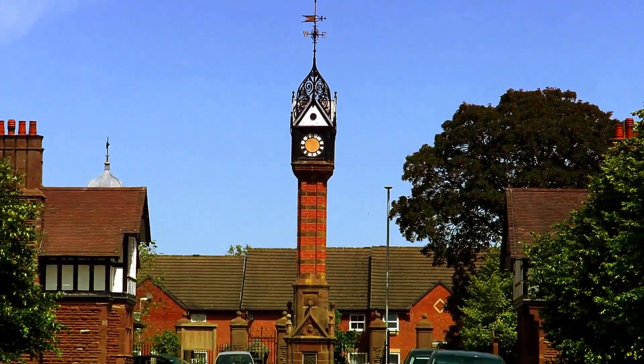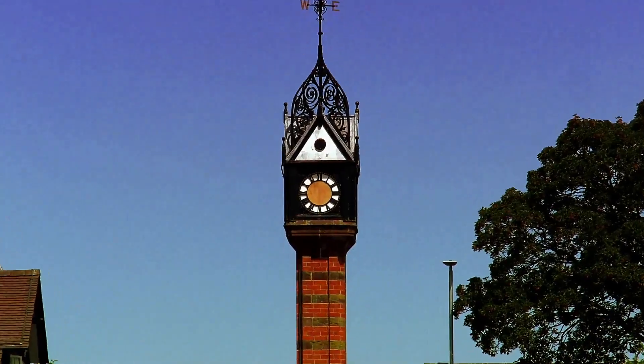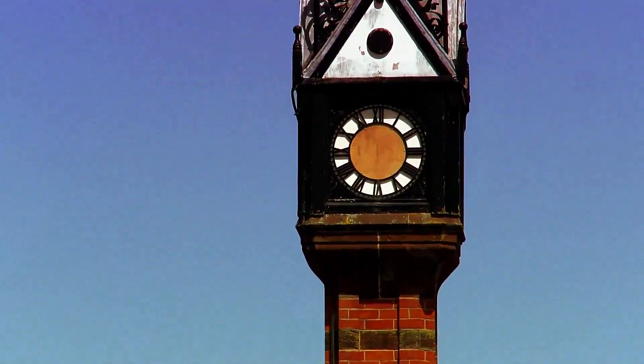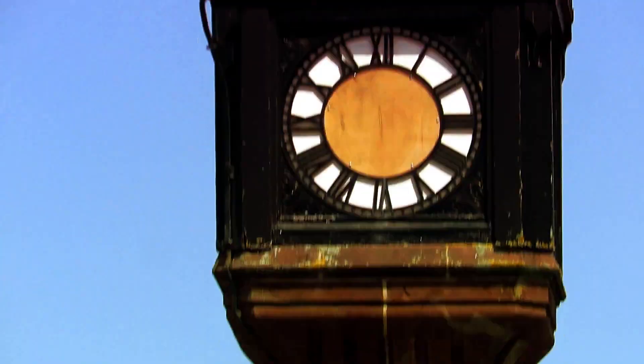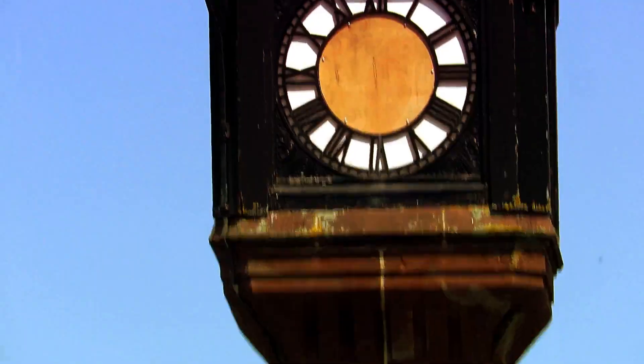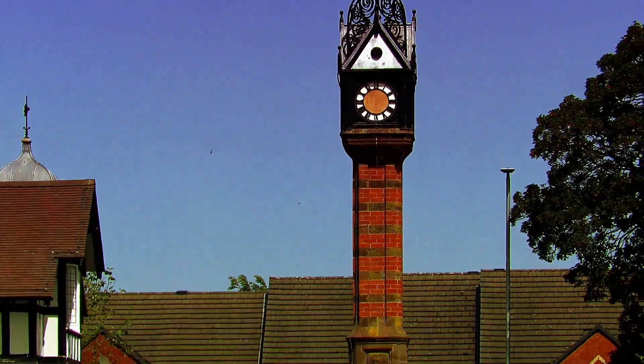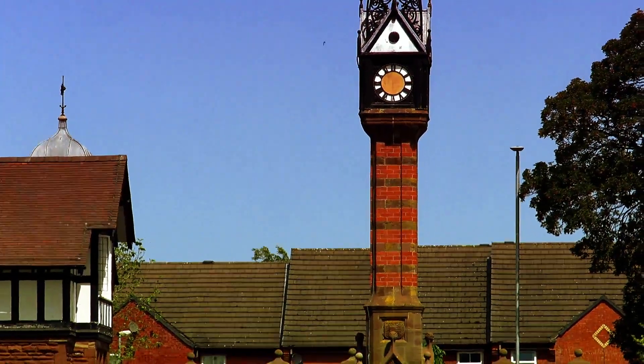I wonder if you can see what's wrong with this picture - you perhaps notice the clock's gone. The clock tower is there but the face has gone, assuming it's gone away to be repaired at long last.